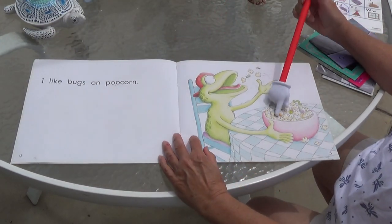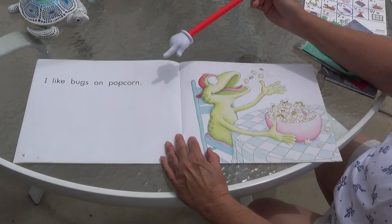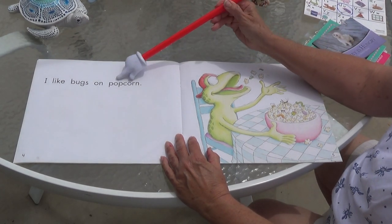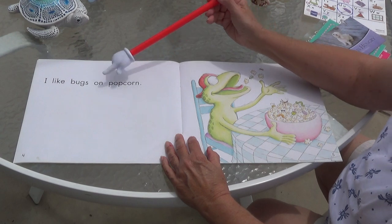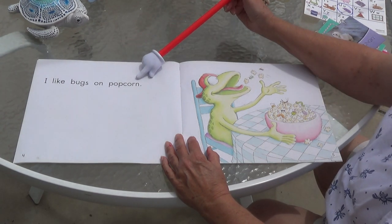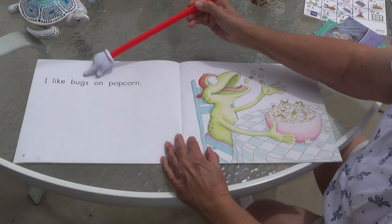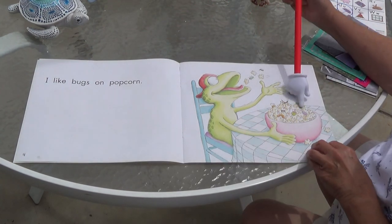Pancakes. Okay, look at the picture. Do you know what that is? It starts with a P. Popcorn! Do you like popcorn? Read it with me: I like bugs on popcorn. Two words together — popcorn. I like bugs on popcorn. Do you like bugs on your popcorn?